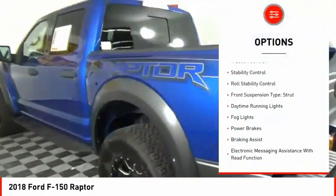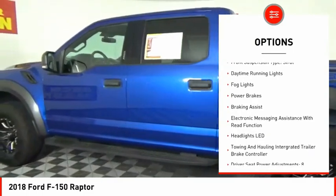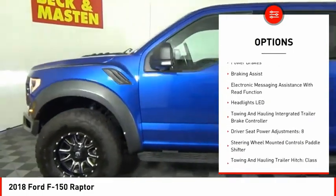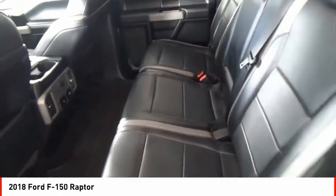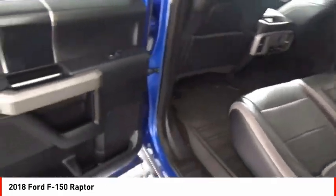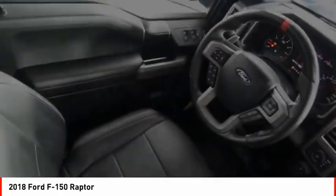Hill Descent Control, Traction Control, Stability Control, Roll Stability Control, Front Suspension Type: Strut, Daytime Running Lights, Fog Lights, Power Brakes, Braking Assist, Electronic Messaging Assistance with Read Function.